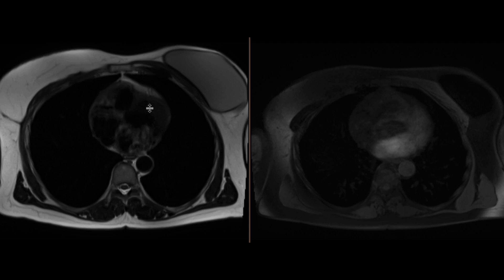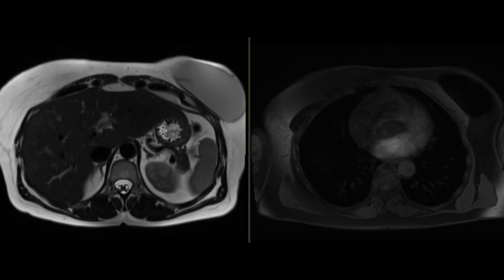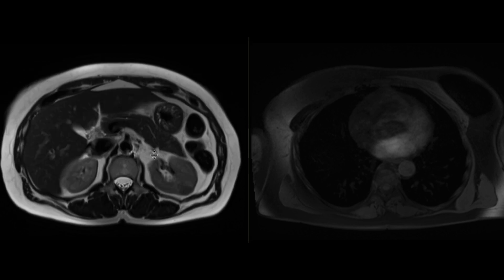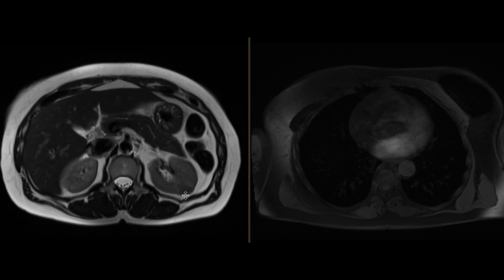This is a patient who has an indeterminate left renal mass for which an MRI was obtained. We can see that within the left kidney, there certainly is a solid appearing mass on the T2-weighted sequences. It's a little bit hypo-intense with respect to the renal parenchyma.